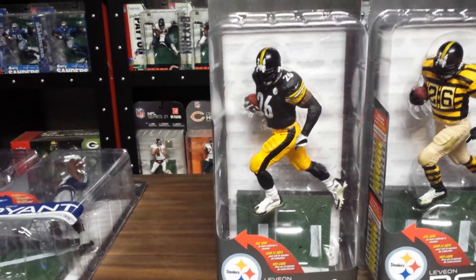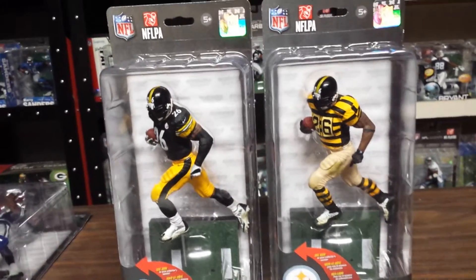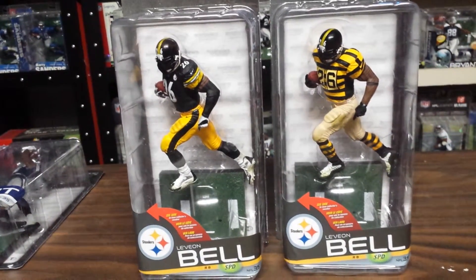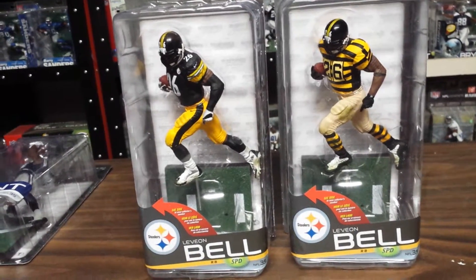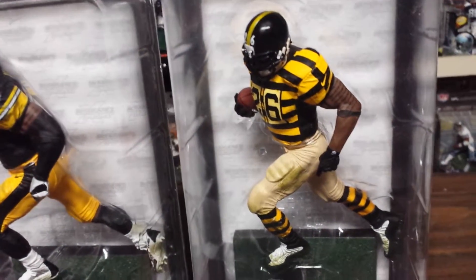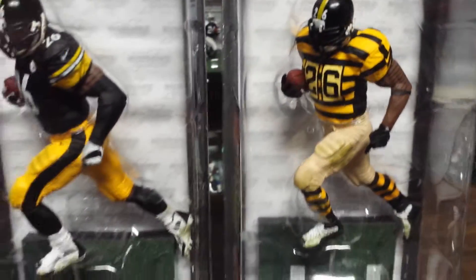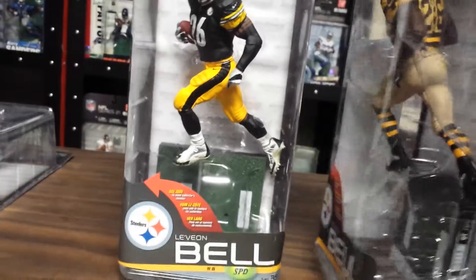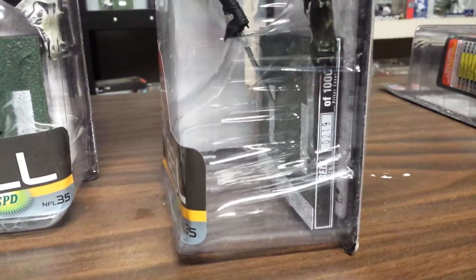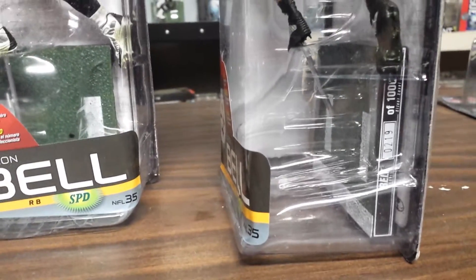McFarlane NFL 35, Le'Veon Bell — regular figure on the left, and here is the classic throwback uniform, that is a silver level figure. Only a thousand of those are made, and that is number 219.